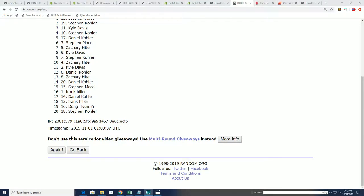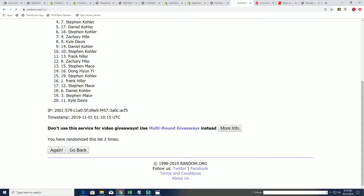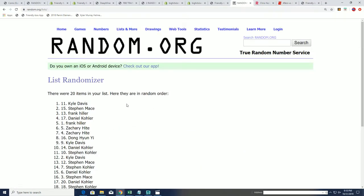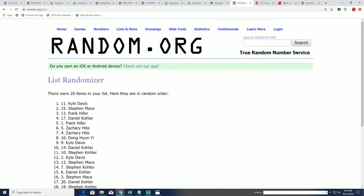Seven times through — we're looking for that owner to be on top of the list. Lucky number seven... Kyle D. Congratulations, Kyle — you've done it. Your name's at the top of the list after 7. You're scoring.